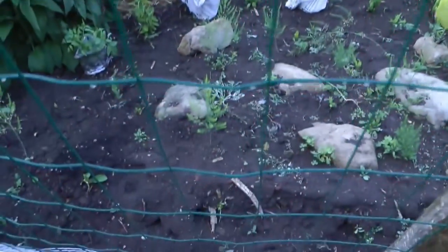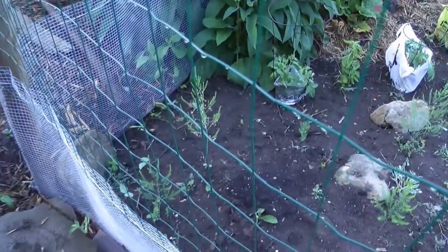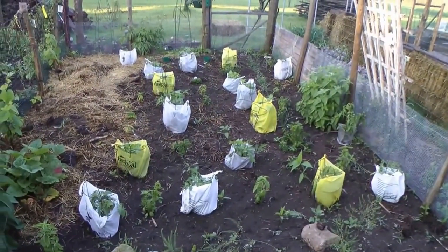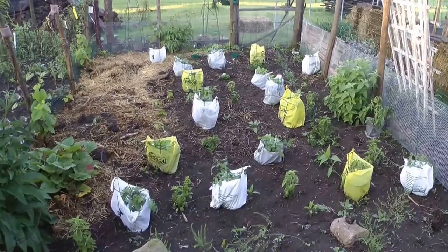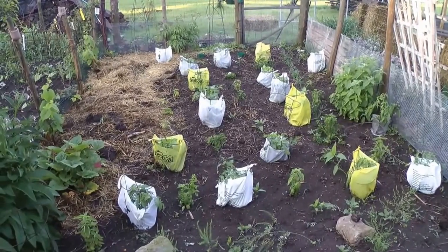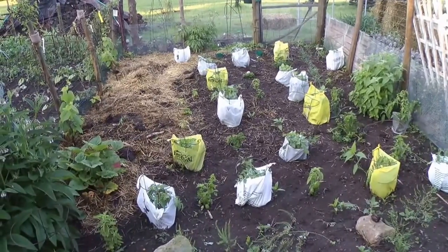Here we have our asparagus. And the tomatoes in our little grocery bag greenhouses are just exploding out of their bags — they really like that comfort. I'm just going to leave the bags there until they grow up above the top ring of the tomato cage.